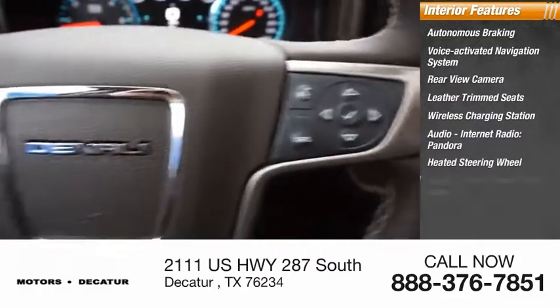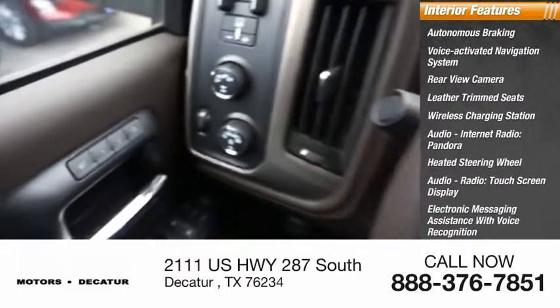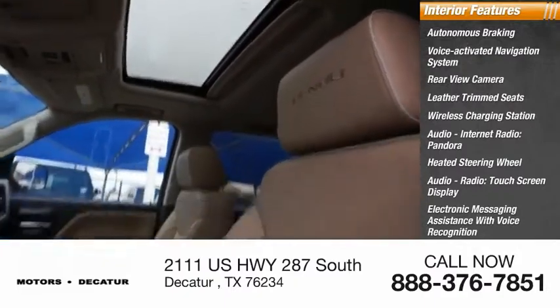Pandora, heated steering wheel, audio radio, touchscreen display, electronic messaging assistance with voice recognition, electronic messaging assistance with read function.